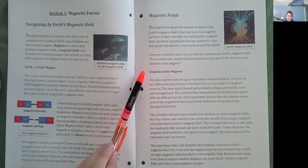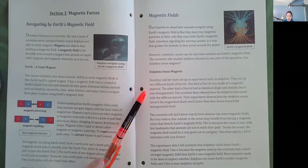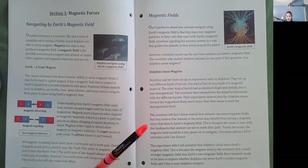Dorothy and her team set up an experiment with six dolphins. They set up two different kinds of barrels. One kind of barrel was made of a magnetic material. The other kind of barrel had an identical shape and density, but it was demagnetized. The scientists then videoed how the dolphins interacted with the different barrels. Their experiment showed that the dolphins swam towards the magnetized block much faster than they swam towards the demagnetized block. The scientists still don't know exactly how animals can sense magnetic fields, but they believe that animals in the ocean may benefit from having a magnetic sense that detects Earth's magnetic field.